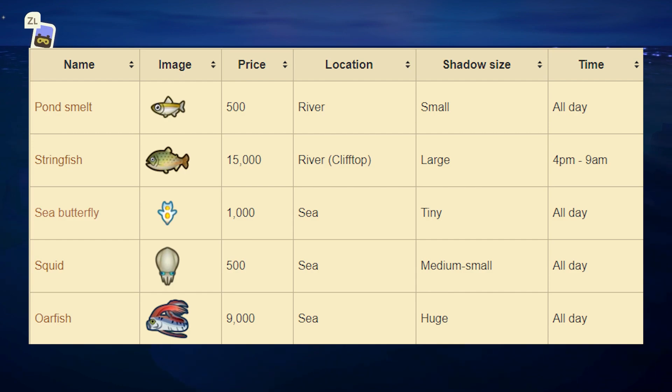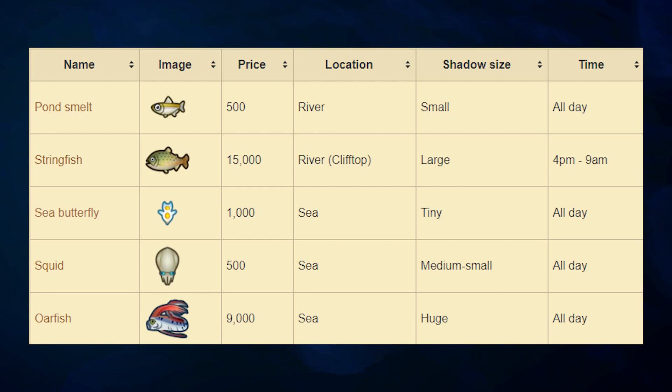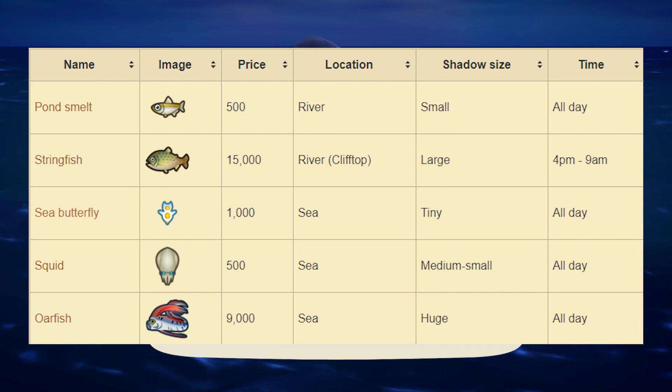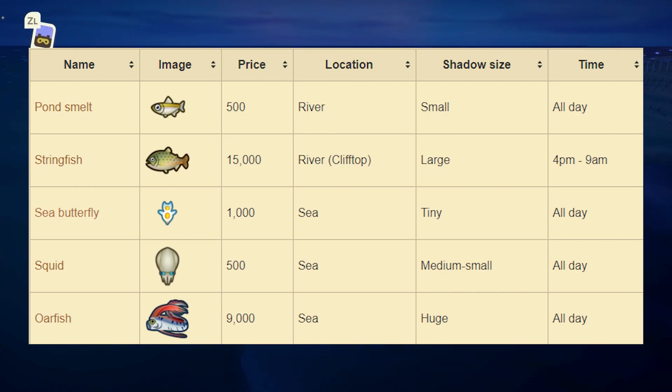Next up we have the Sea Butterfly. This one sells for 1,000 bells at Nook's Cranny. Shadow size is tiny and it's located at the sea around your island, available all day. Next up we have the Squid — this one sells for 500 bells at Nook's Cranny. Shadow size is medium to small, available all day from the sea. And finally we have the Oarfish. This one sells for 9,000 bells at Nook's Cranny. It can be found at the sea around your island with a huge shadow size, available all day.